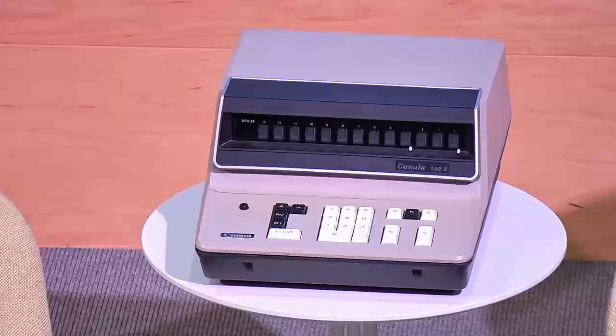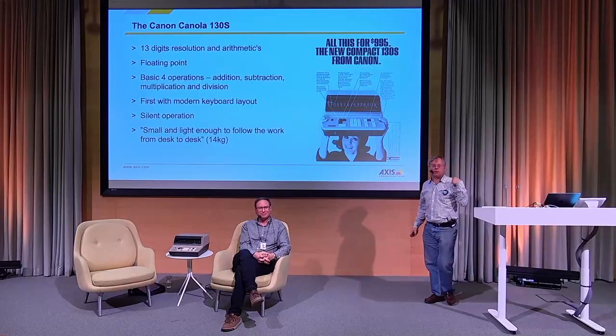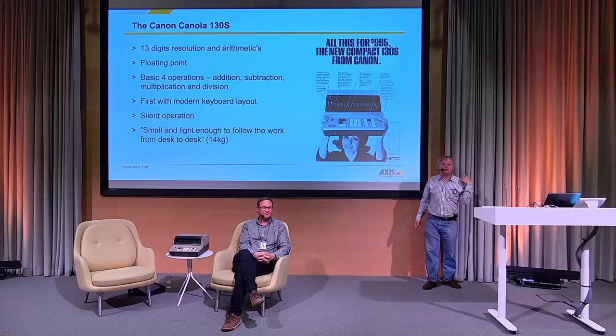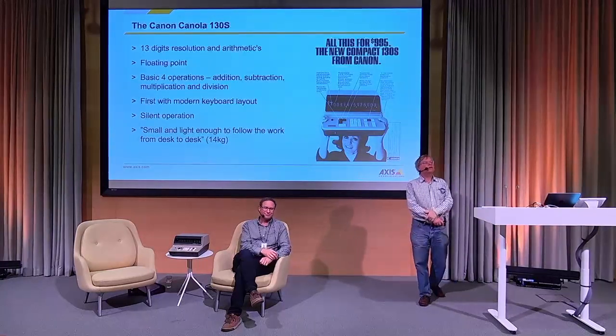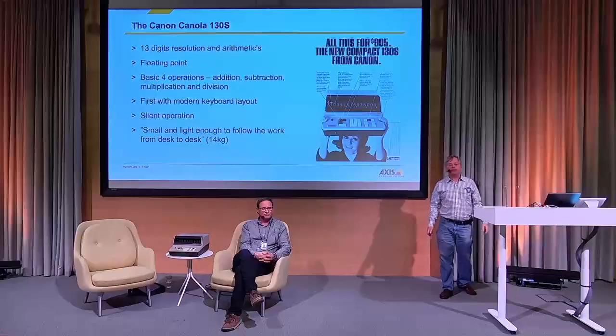This calculator had a lot of innovations: four operations, the first modern keyboard layout, and it was silent. Given how expensive it was, who could afford it? The banks - central banks. This is a Japanese product, so it's obviously the Japanese central bank, which was the main customer. The yen is relatively low, so this was 395,000 Japanese yen or 1,000 US dollars - hence the need for a lot of digits, which is why 13 digits.